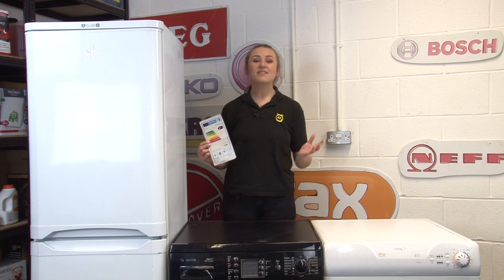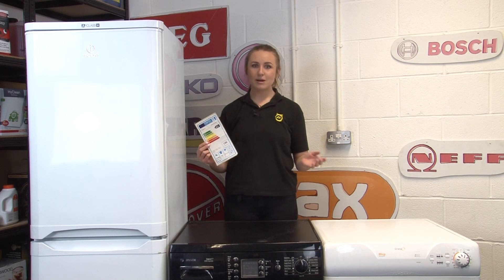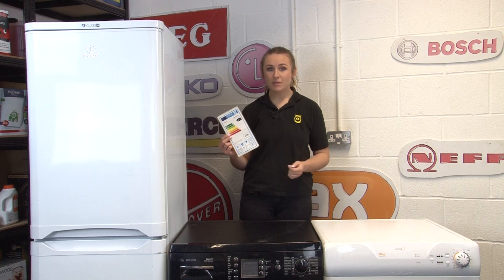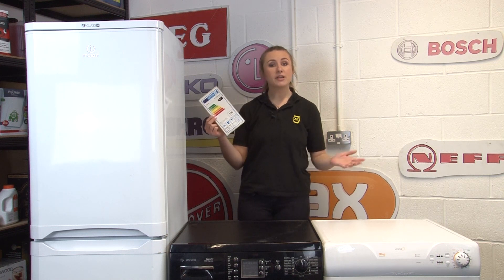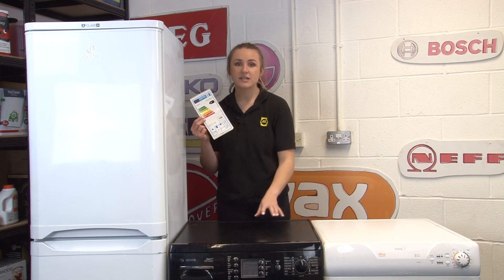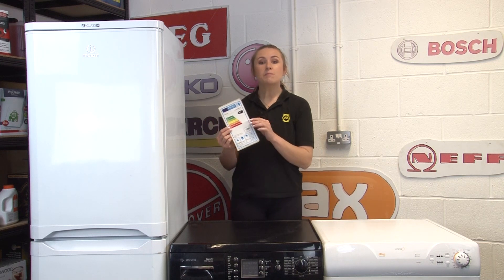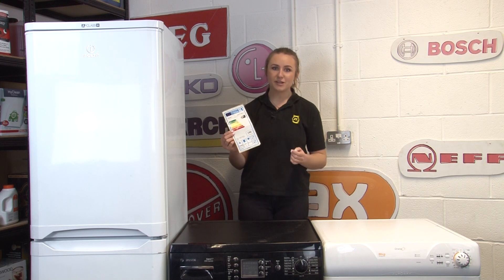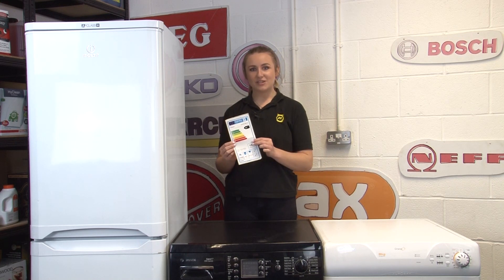Hi, I'm Amy from eSpares and in this video I'll be teaching you all you need to know about appliance energy rating labels. Many household appliances come with an appliance energy rating label, including white goods such as refrigerators, washing machines and tumble dryers. The purpose of these energy rating labels is to tell you exactly how much energy your appliance uses and how energy efficient it is.